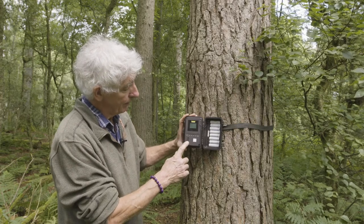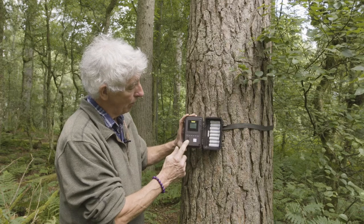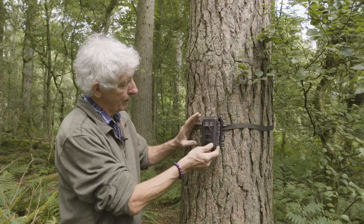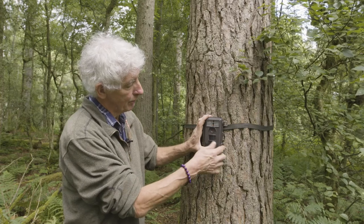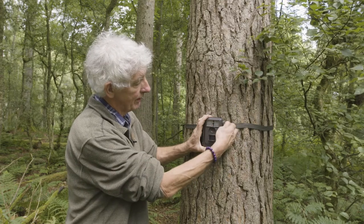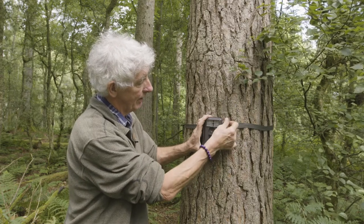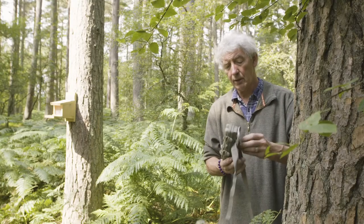These cameras are pretty easy to set up. They've got a setup mode and then an on mode. In on mode a little red light comes on to tell you the camera has just been turned on, and then you just click it shut with the clips like this — and that is now taking pictures.